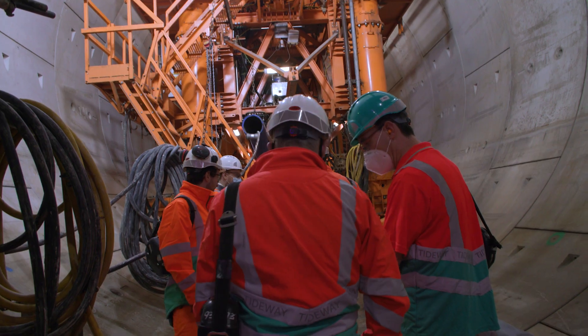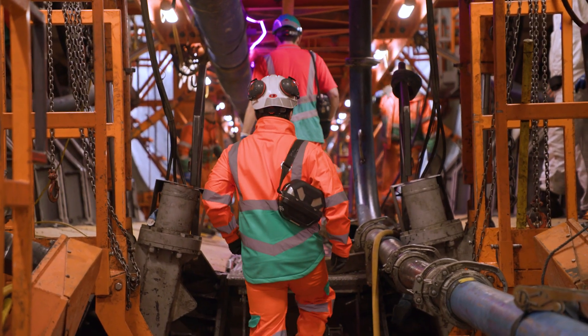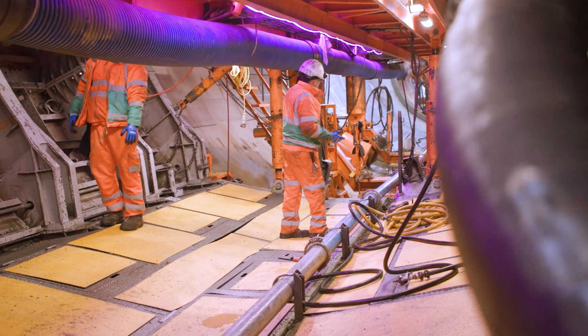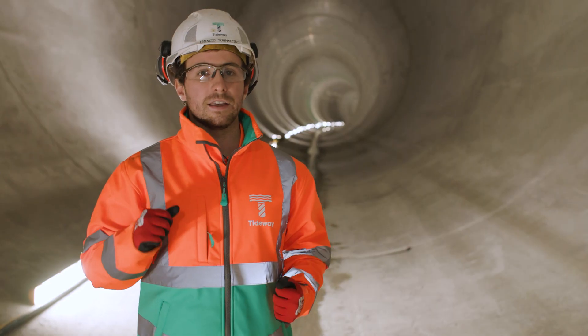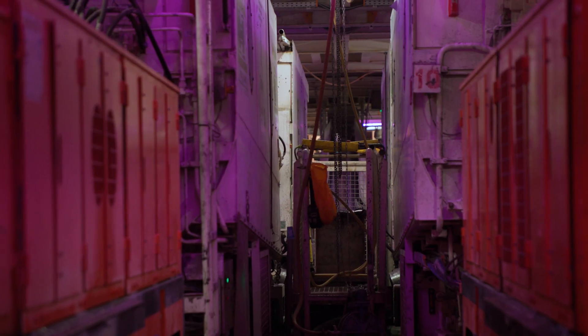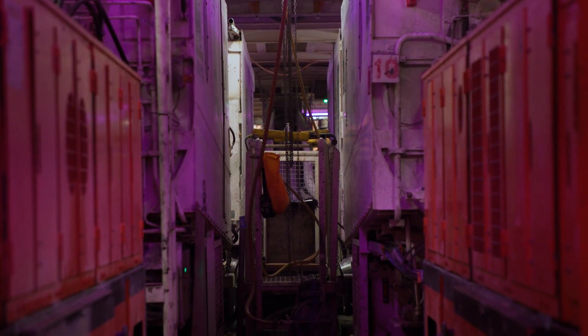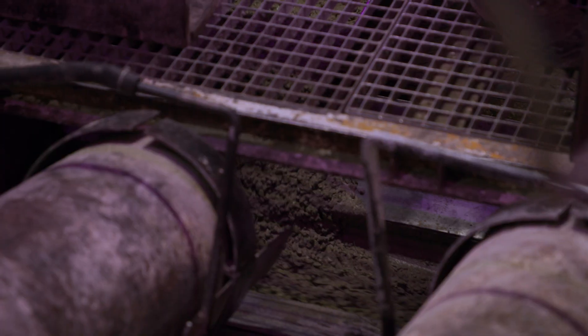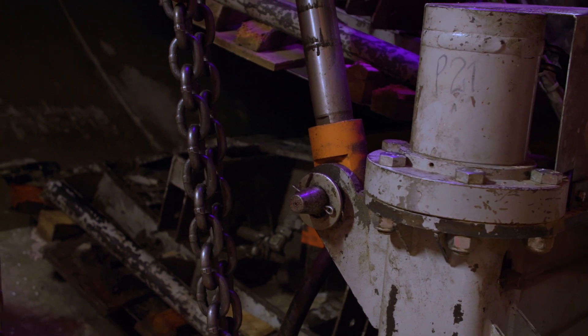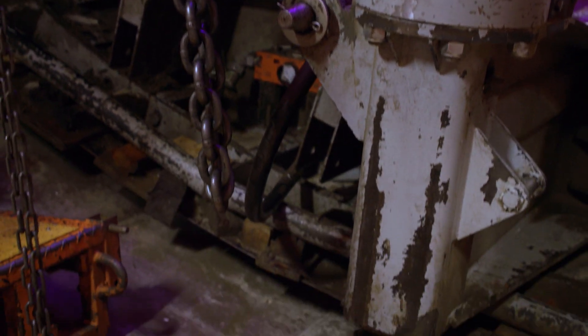The purpose of the secondary lining is to provide the right durability conditions to the tunnel in order to last for over 120 years. The concrete is taken by lorries into our 30 meter diameter shaft and is discharged down by gravity into our concrete remixers. At the moving entry the concrete is discharged from the wagons into the conveyor belt.